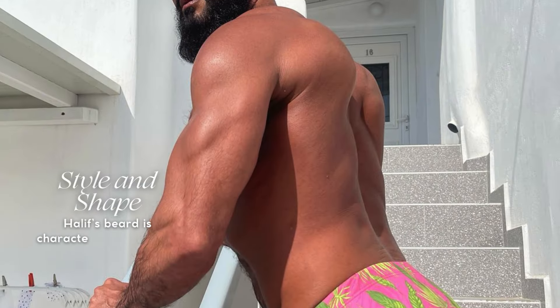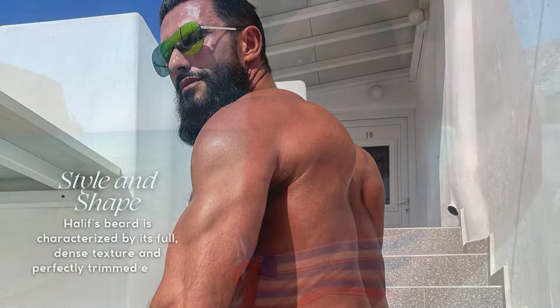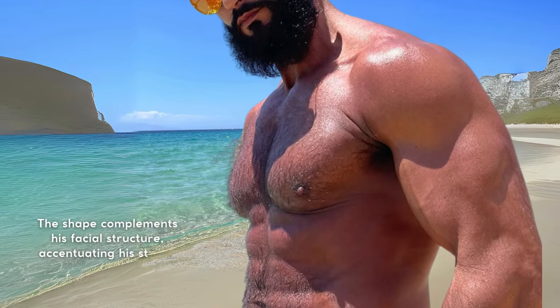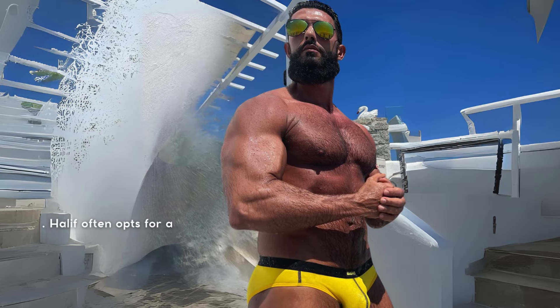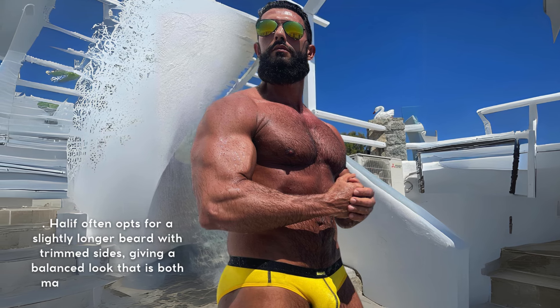Halif's beard is characterized by its full, dense texture and perfectly trimmed edges. The shape complements his facial structure, accentuating his strong jawline and adding to his rugged appeal. He often opts for a slightly longer beard with trimmed sides, giving a balanced look that is both masculine and refined. This style highlights his versatility, seamlessly transitioning from a polished, professional look to a more relaxed vibe.